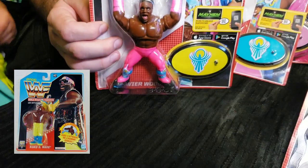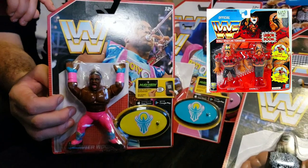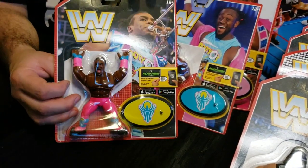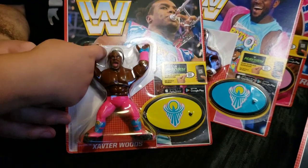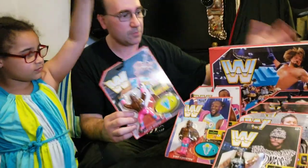These were based on — I hate to say the competition — but Hasbro made these wrestling figures. They were about four or five inches in scale and would have action features. That only lasted a couple of years until Jack's Pacific took over or whatever.